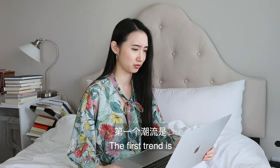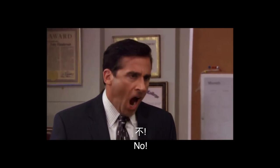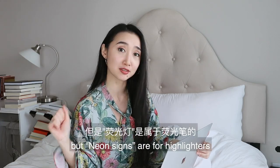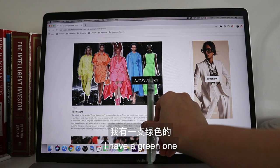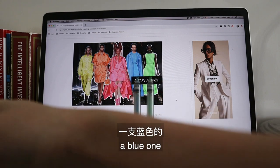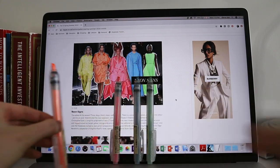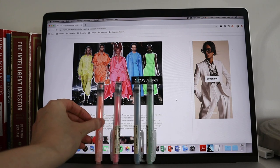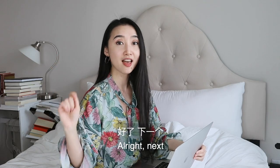The first trend is neon signs. No! God, please, no! I'm sorry, but neon signs are for highlighters. I have a green one, a blue one, a pink one, and an orange one. I don't have a yellow one, but I think I'm quite spot on. Alright, next!